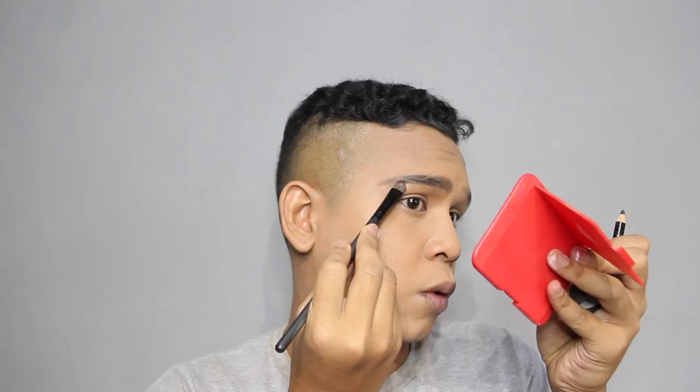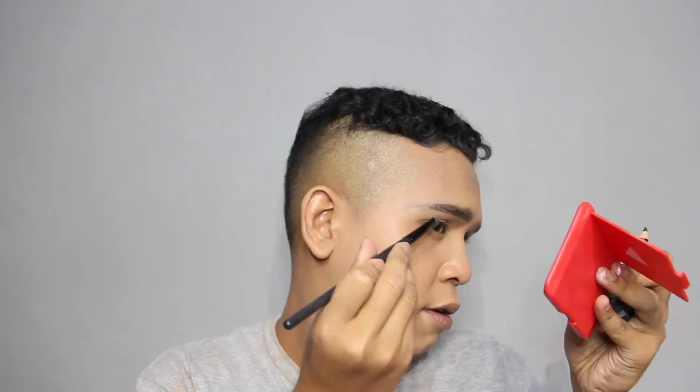Now I'm going to use my foundation stick to conceal the eyebrow area — I conceal the lower part I don't want, not forgetting the upper as well. Eyebrow on fleek! Now I have to do the other side — it takes me forever. I realize this eyebrow is a little bit too straight, but I'm going to work with it. And my eyebrow is done.